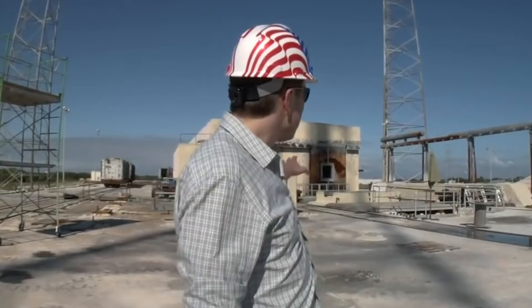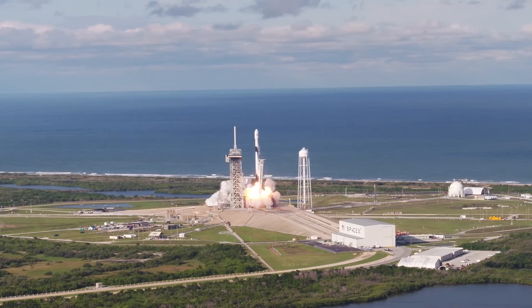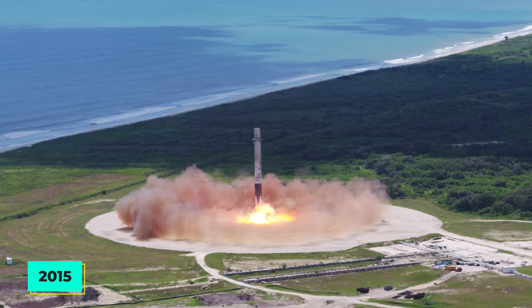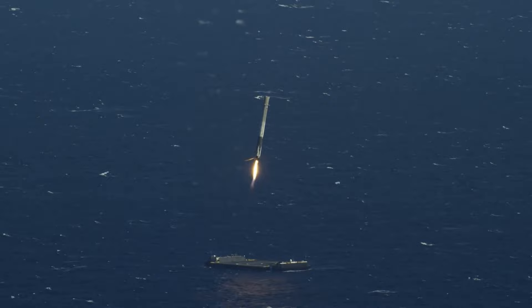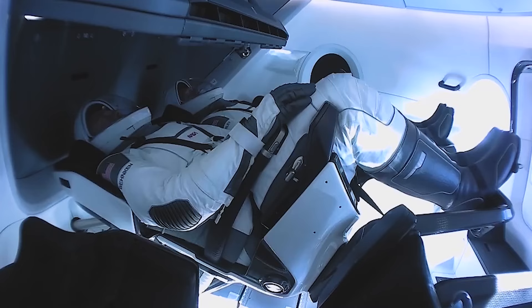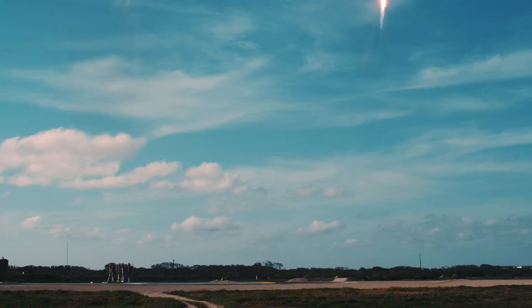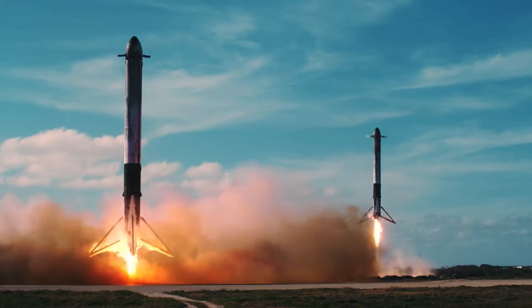In August of that year, SpaceX revealed that it had been awarded a contract by NASA to construct a successor to the space shuttle for astronaut transportation into space. The Falcon 9's first stage was planned to be reusable. In 2015, a Falcon 9 first stage successfully landed near its launch site. Beginning in 2016, SpaceX began deploying drone ships to land rocket stages. A rocket stage that had landed on Earth was successfully reused in a 2017 launch. That same year, a Dragon capsule was reused for a journey to the International Space Station. The Falcon Heavy rocket had its first test flight in 2018 — two of the three first stages successfully landed, while the third crashed into the water near the drone ship.